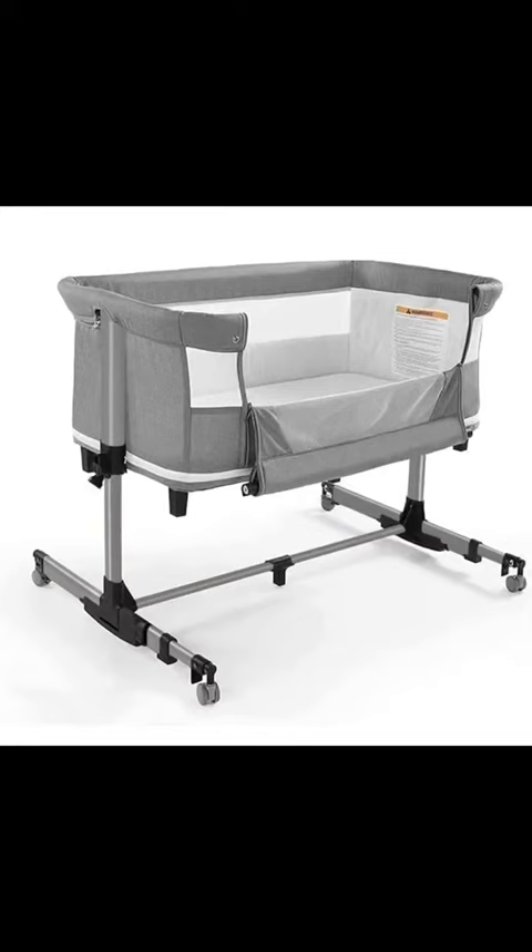Hey everyone, today I'm buzzing about this baby bassinet, a total game changer for all you parents out there. Let's break it down.